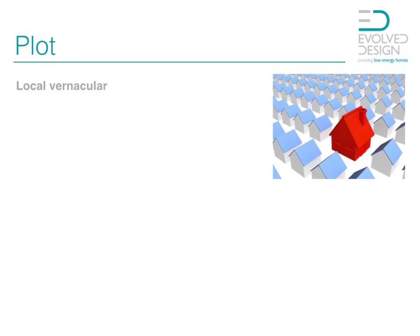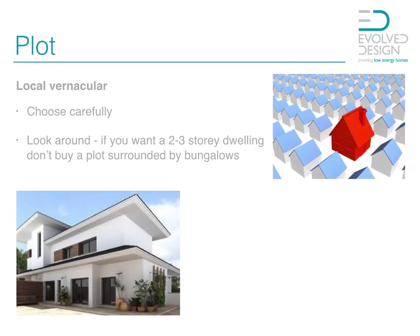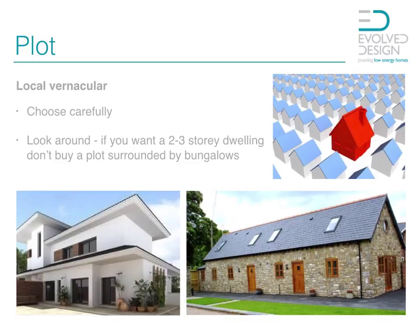Also, the local vernacular of the plot. Have a look and see what you're surrounded by. If you've got lots of small houses, then obviously you're not going to be able to build a castle. Look and see what your neighbourhood is going to look like. If you have lots of bungalows, then it's unlikely that you'll be allowed to build a two to three storey dwelling. If you're in a very rural area, the planners may not like something ultra contemporary. Or possibly if you're in a very traditional estate-type area, you may not get away with building a barn-like home. So think very carefully about buying your plot to suit what it is you're looking to achieve. It is possible to design a home that looks very traditional on the outside but can be very contemporary inside, and likewise the other way around.